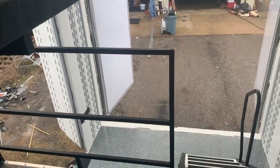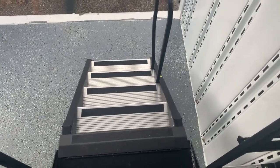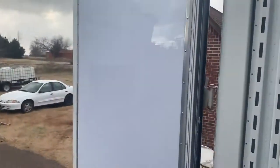Removable handrail for ease of loading. Fold-up ladder on the back of the second floor. Whiteboard material on both rear doors so you can leave notes for your kids.